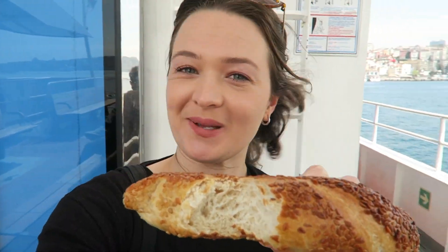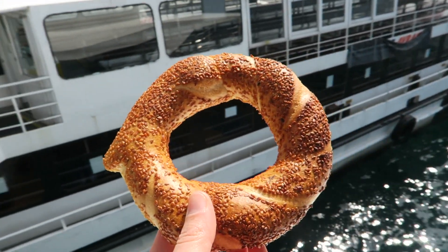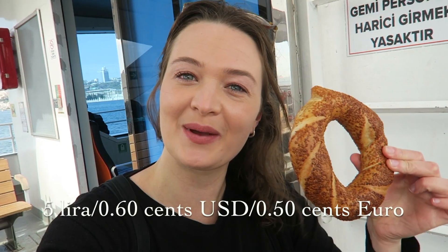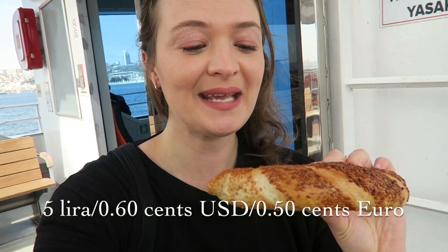At the street vendor you can also order cream cheese or your choice of spread. The simit was 4 liras and the spread was 1 lira, so 5 liras total — 60 USD cents or 50 euro cents.